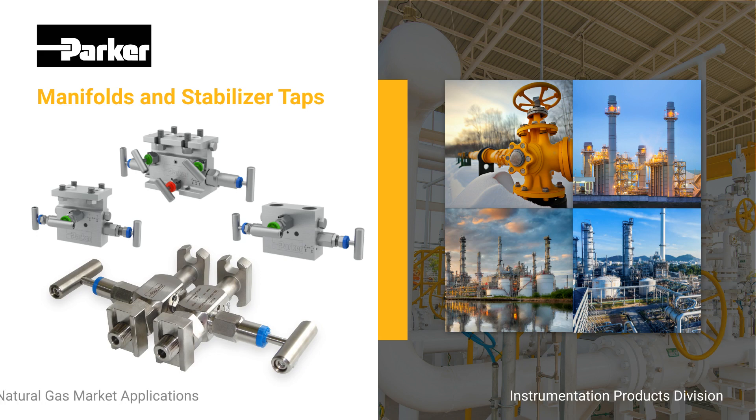Our manifolds and stabilizer taps are used in direct mount applications in the midstream natural gas market. Designed with the latest technology, these manifolds offer unparalleled operation, seamless integration, and exceptional durability.